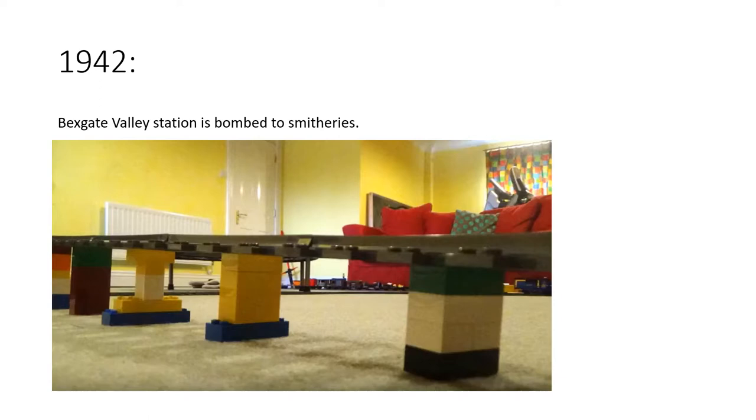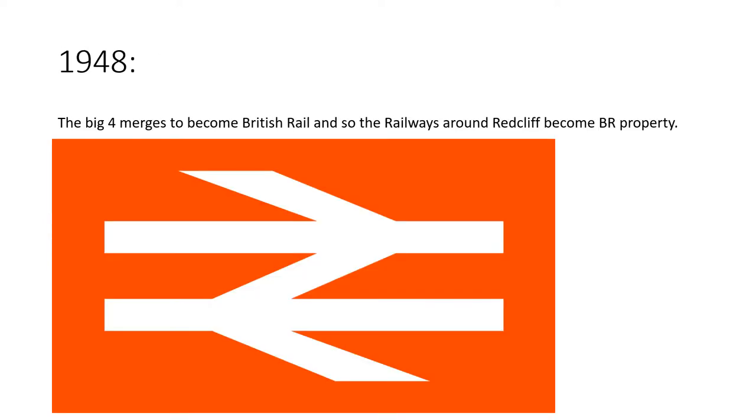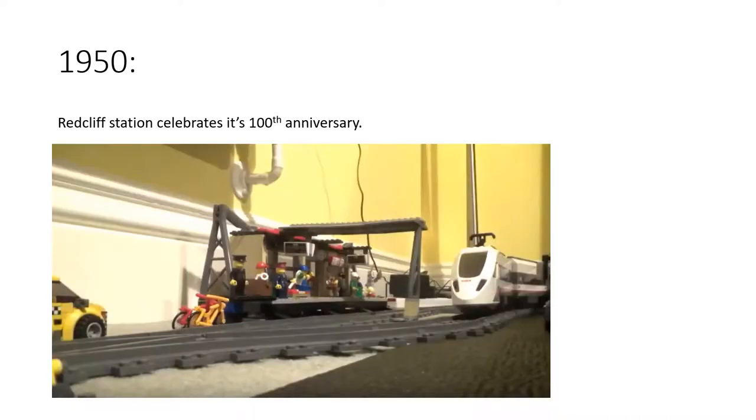The station completely blew up and part of the Bexgate Flyover was damaged as well. The flyover was rebuilt the following year and a new Bexgate Valley station was promised but never became reality. On the 7th of May 1945, World War Two came to an end and celebrations were held at RAF Nutford. In 1948, the Big Four merged to become British Rail along with the LNER, so the railways around Redcliffe officially became BR property. In 1950, Redcliffe station celebrated its 100th anniversary.